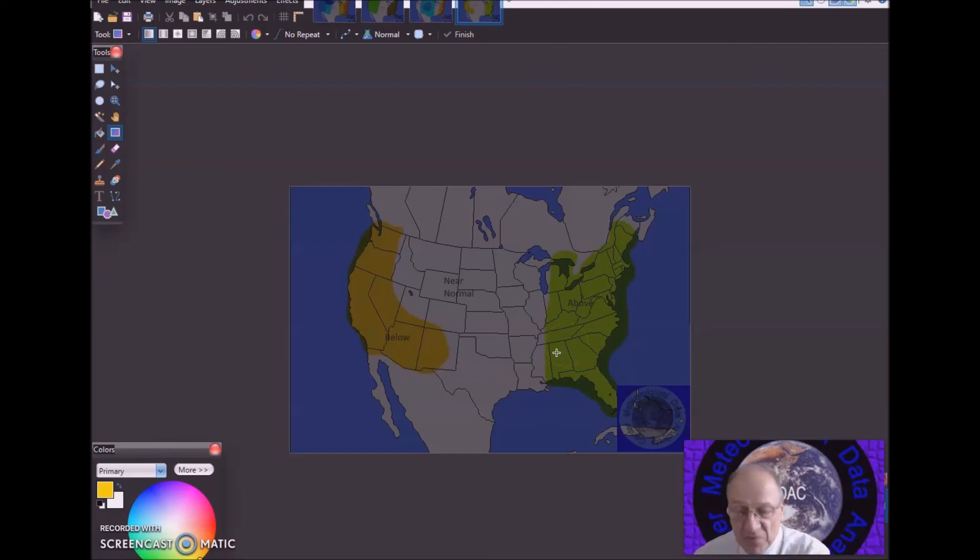That's the long range weather forecast discussion for April 9th to the 23rd. Thanks for coming to Jim Munley's World of Weather, and have a good day.